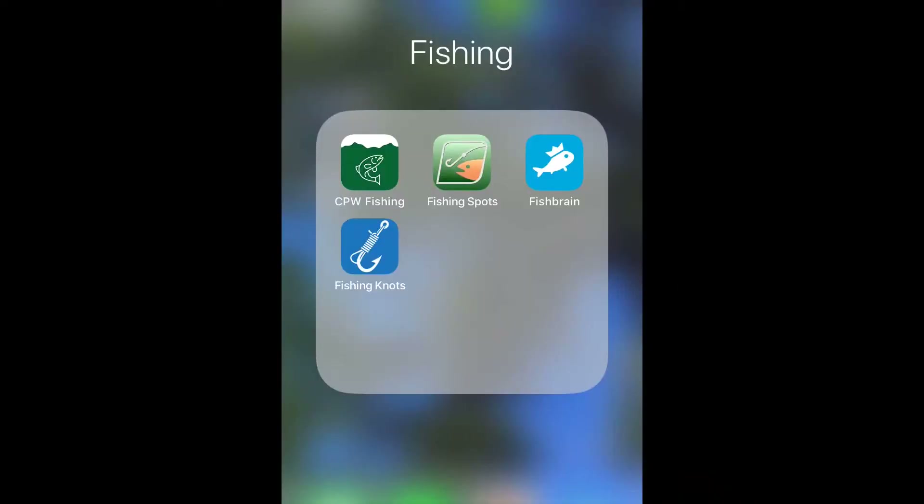Alright guys, so here we are - here are the apps that I use. If you're in Colorado, I'd definitely suggest downloading the CPW app. It stands for Colorado Parks and Wildlife. It's a great app guys, it's absolutely amazing.